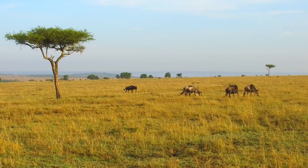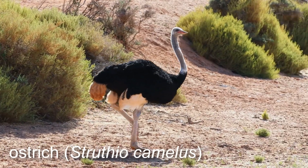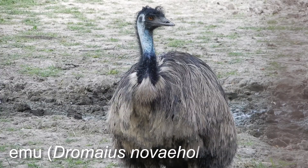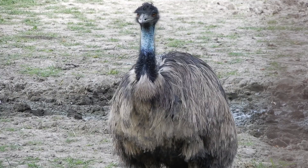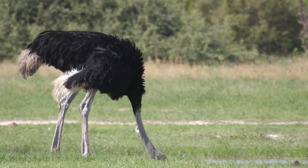In the expansive landscapes of Africa and Australia, two incredible birds, the ostrich and emu, make their home. Although separated by oceans, they have a lot in common, yet are distinct in their own special ways.